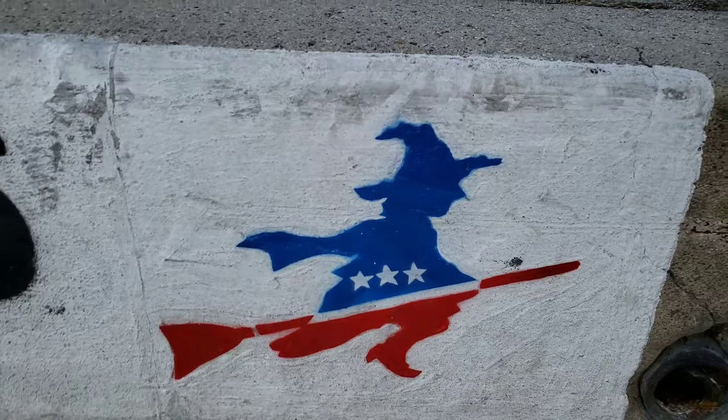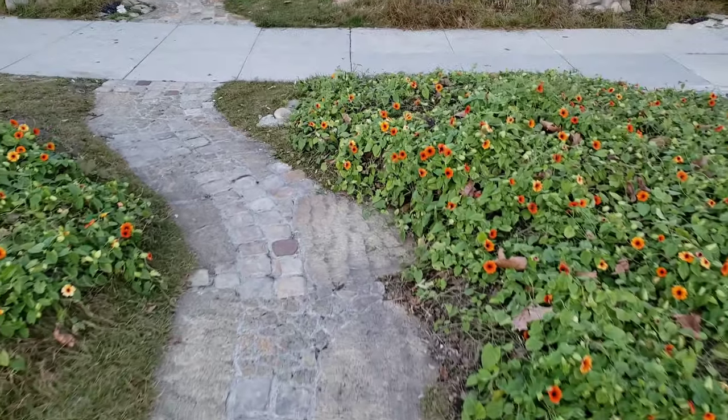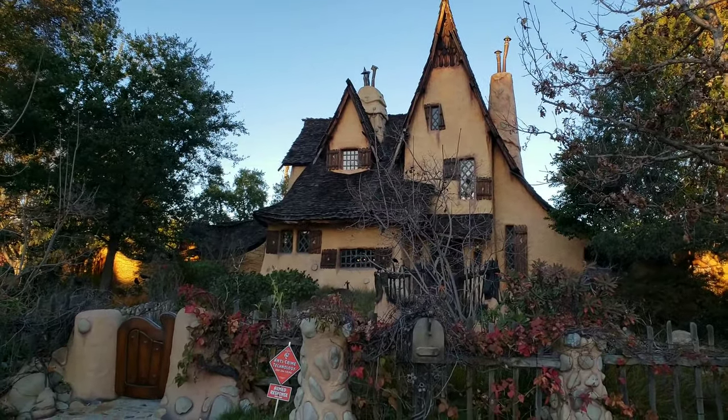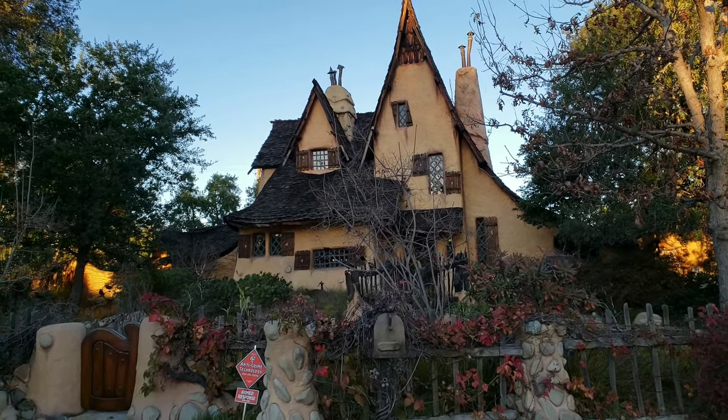Welcome back guys to another video. Today I'm at a pretty unique house. The house was first originally built in 1921, being used for offices and dressing rooms for urban woolettes. It was also originally in Culver City, but it's been moved here in 1934. This is the Beverly Hills Witch House, also known as the Spadena house.